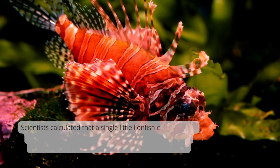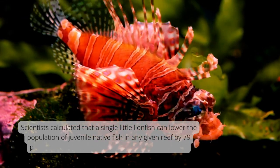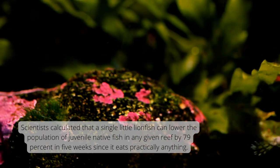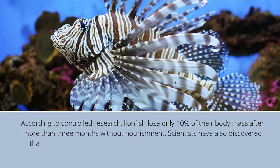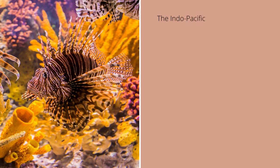Scientists calculated that a single little lionfish can lower the population of juvenile native fish in any given reef by 79% in 5 weeks, since it eats practically anything. According to controlled research, lionfish lose only 10% of their body mass after more than 3 months without nourishment. Scientists have also discovered that when food is scarce, they resort to cannibalism — a lionfish hunting down another lionfish to eat.